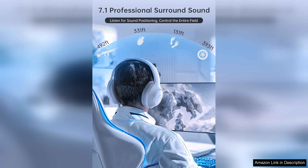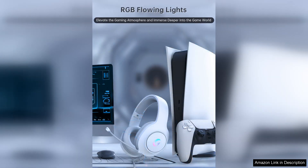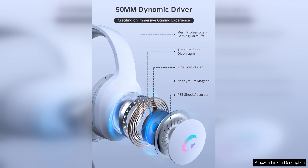One of the standout features of the CM7000 II is its surround sound capabilities, which provide an immersive audio experience that enhances gameplay. The 50mm drivers deliver crisp and clear sound, allowing players to pinpoint enemy locations and immerse themselves in the game world. The headset also features noise cancelling technology, which helps to block out background noise and distractions, allowing players to focus on their game.